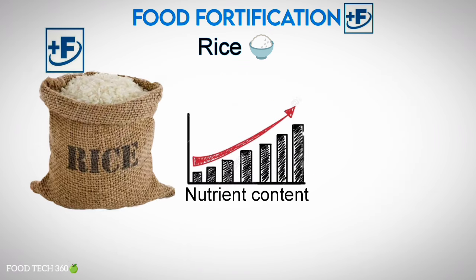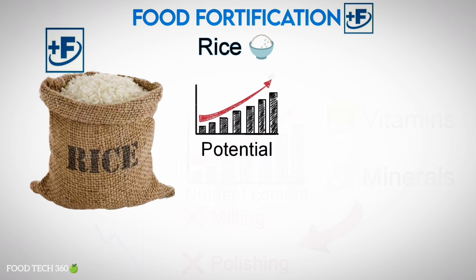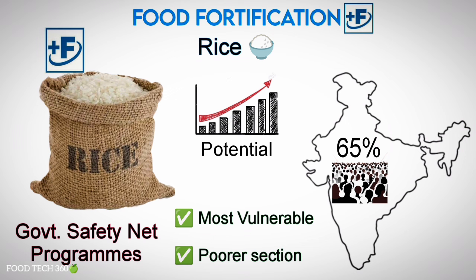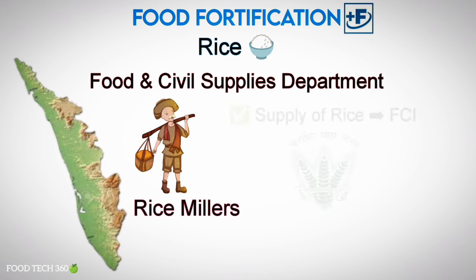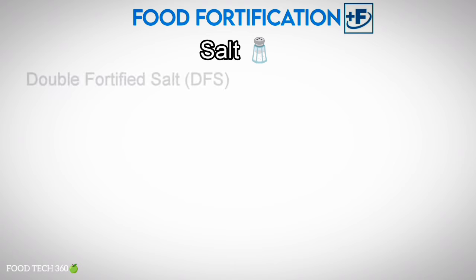Fortifying rice makes it more nutritious by adding vitamins and minerals in the post-harvest phase, many of which are lost during the milling and polishing process. Rice fortification may be considered as having the highest potential to fill the gap in current staple food fortification programs, as it is the staple food of 65% of the Indian population and reaches the most vulnerable and poorer sections through government safety net programs. The food and civil supplies department of each state empanels rice millers in each district for regular supply to the FCI, from which it is distributed to social safety net schemes.